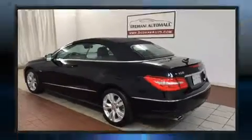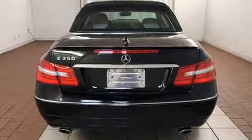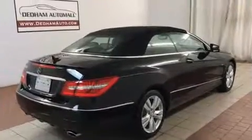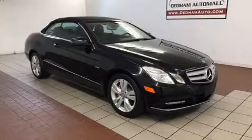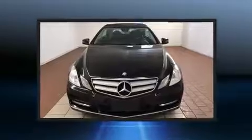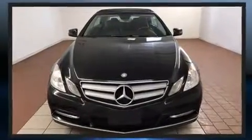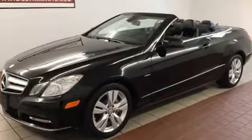Mercedes-Benz ensures the safety and security of its passengers with equipment such as dual front impact airbags, head curtain airbags, integrated rollover protection, traction control, brake assist, anti-whiplash front head restraint, ignition disabling, and four-wheel disc brakes with ABS. For added security, Dynamic Stability Control supplements the drivetrain.